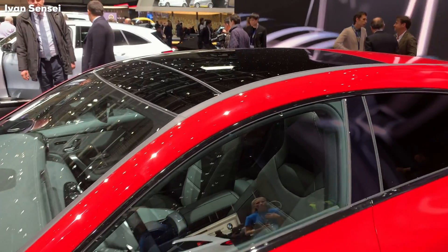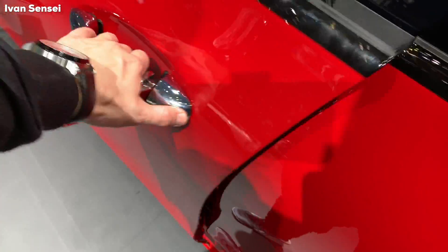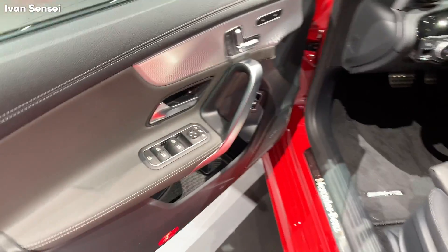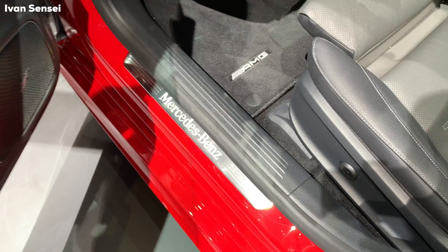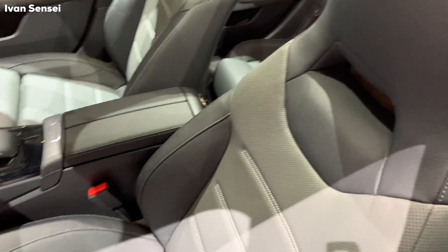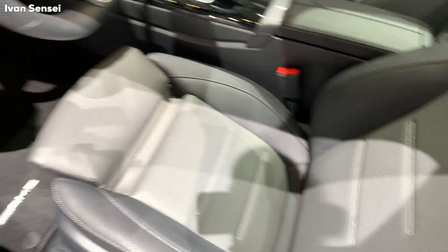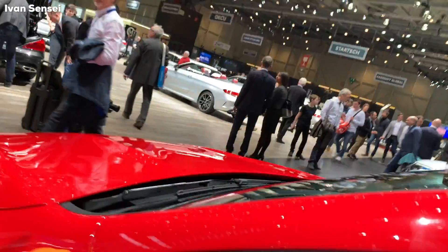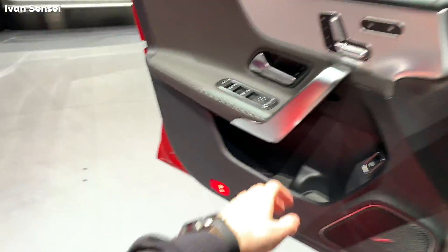Let's check out the interior. This car has a panoramic roof and keyless entry. It has a leather package inside and an illuminated Mercedes logo on the door trim. These are the sports AMG seats — the same seats you can have in the A35 as base seats as well.